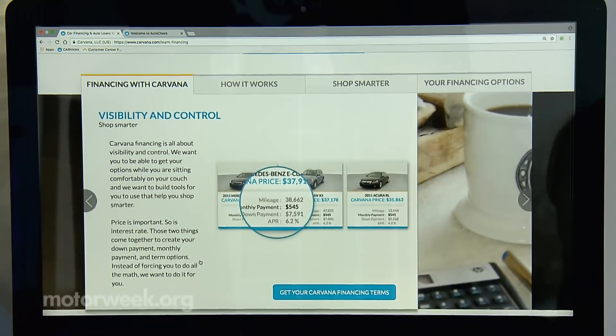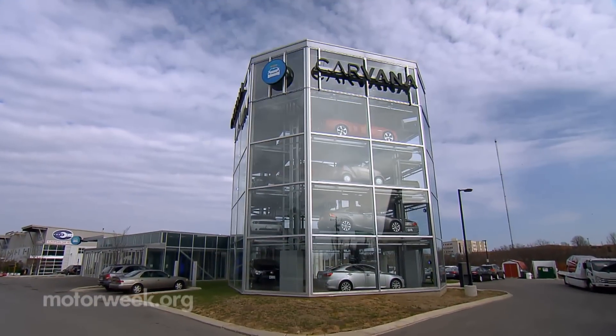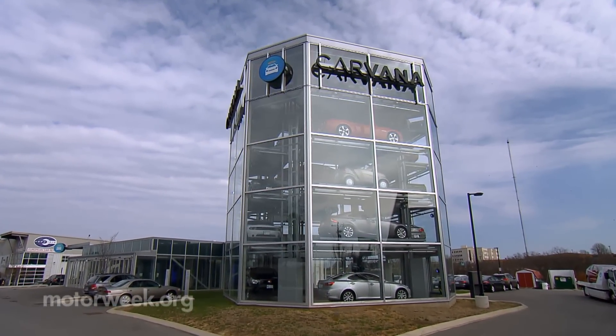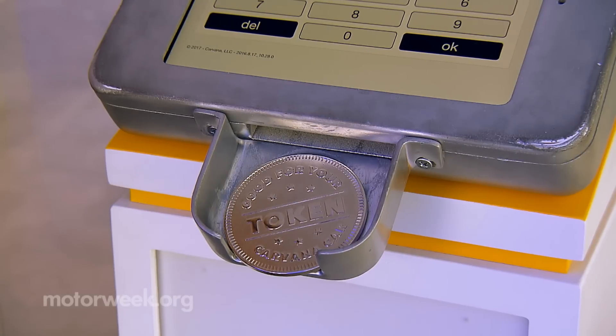Online used car dealer Carvana has been around since 2013. But with this glass tower automated dispenser in Nashville, Tennessee, and several others like it across the country, they're changing the car-buying game one coin at a time.